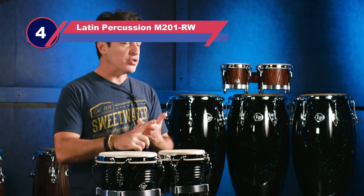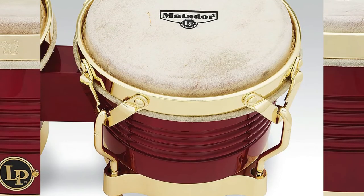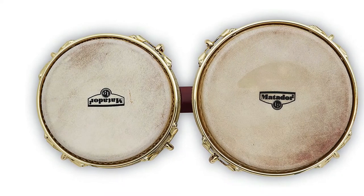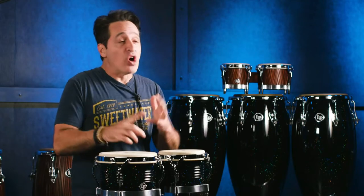Number four: Latin Percussion M201RW bongos. The Latin Percussion Matador wood bongos are crafted from Siam oak and include 7.25 and 8.625 inch rawhide heads, making these a larger set of bongos that produce a colorful array of sonic textures. The LP Matador Series bongos are for discerning musicians that demand excellent quality.